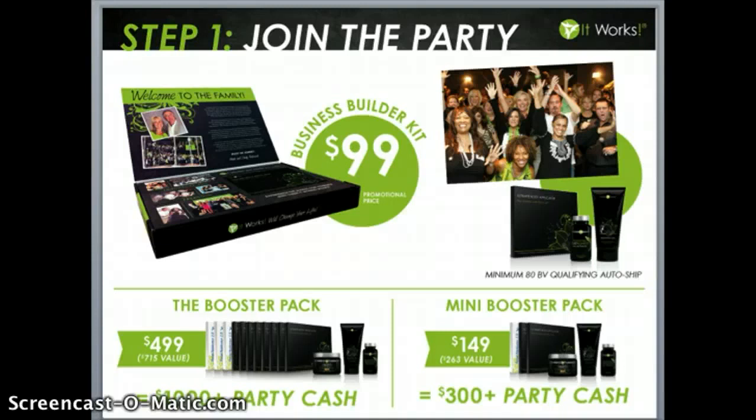Take a look at the two booster packages the company offers alongside our business builder kit. For those who really want to get on the fast track to success, I recommend the booster pack. While it costs $499, it's a $715 value — it's going to give you all the products you need to launch your business, have that first party, and a few parties thereafter. By selling each of the wraps in this package at a minimum price of $25, you're going to make a return of $1,000 in party cash.